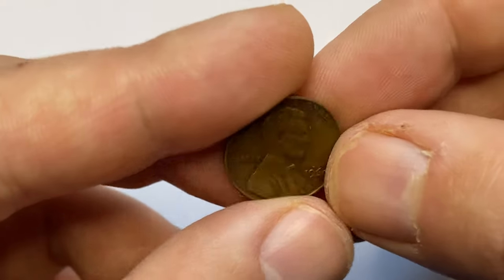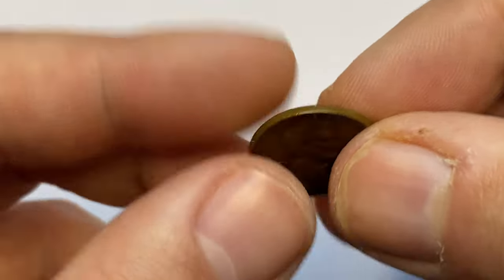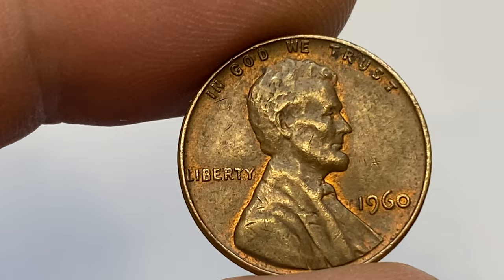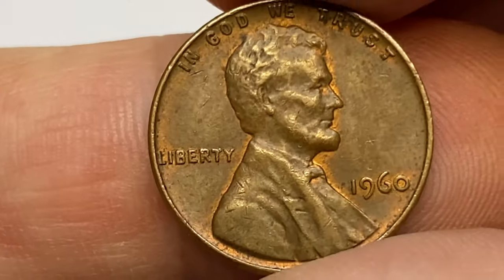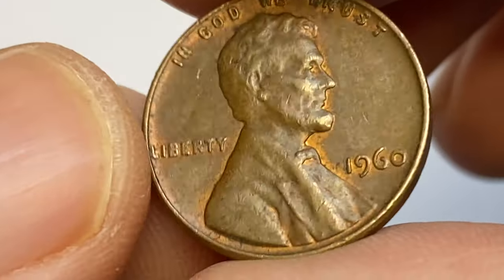How is it going guys? This is a 1960 Lincoln cent from Kona's collection. Brown penny in horrifying condition with slight orange-red hues on protected areas around the reliefs, most vividly seen on the date. 1960 pennies have two main varieties related to the date, about which I'm going to talk about a little later.